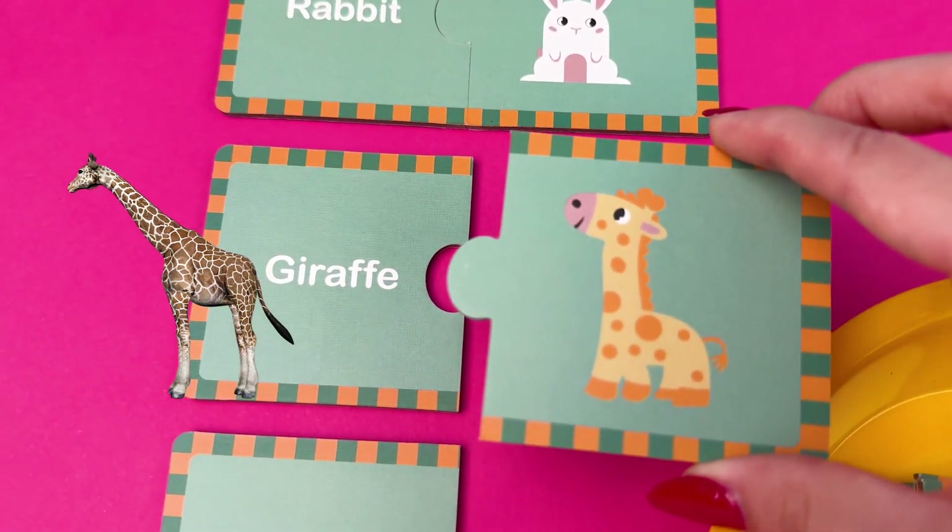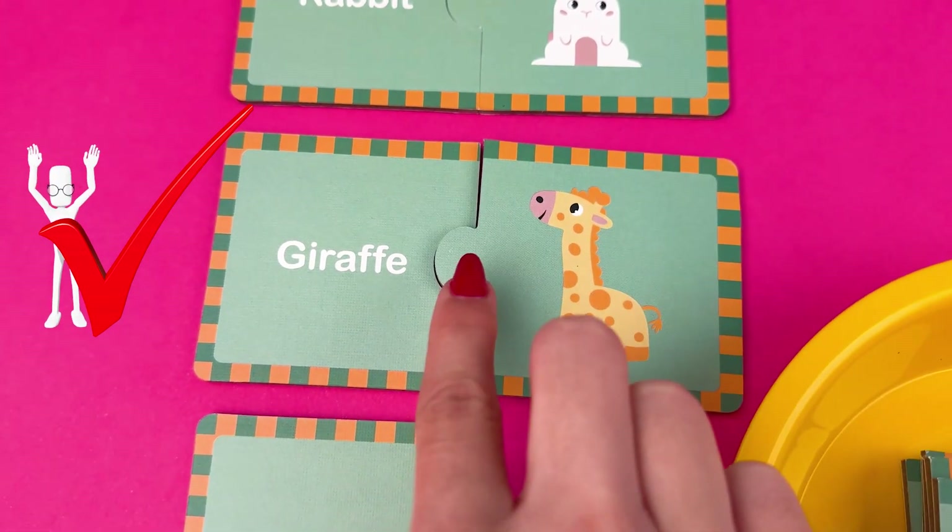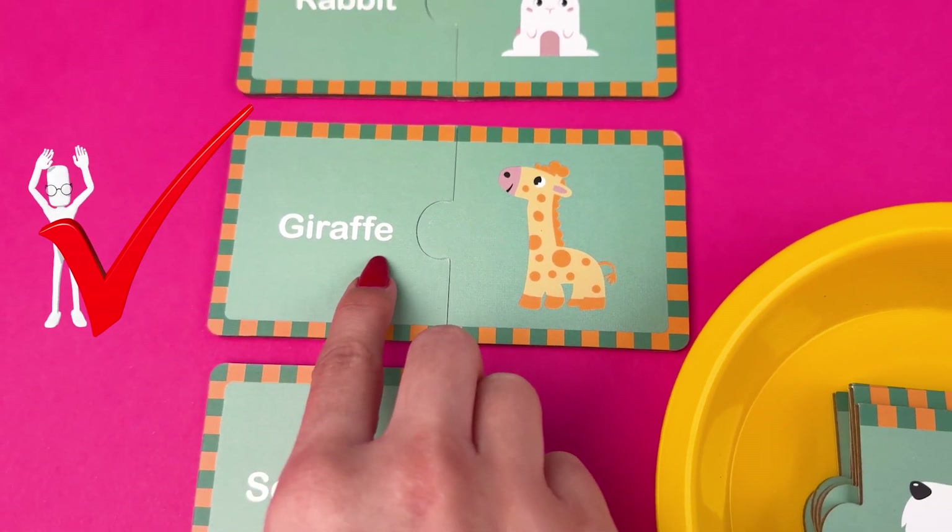It's the animal with a long neck, the giraffe. Did you kids know that their neck can reach up to 6 feet?